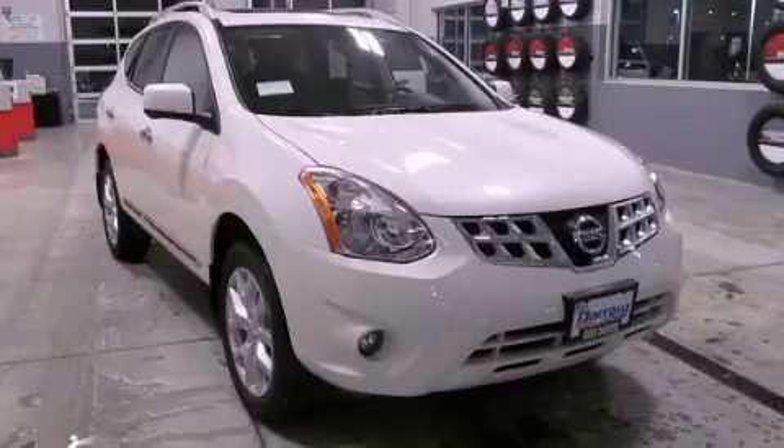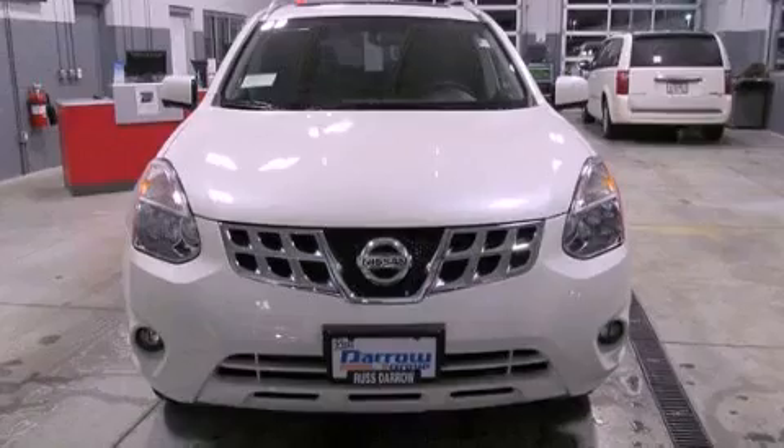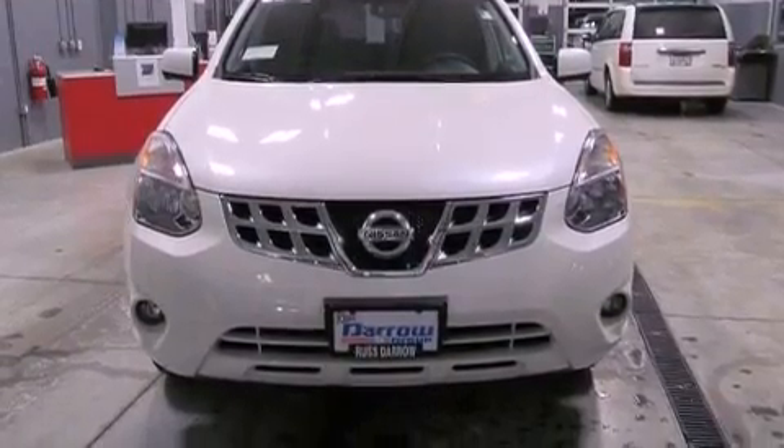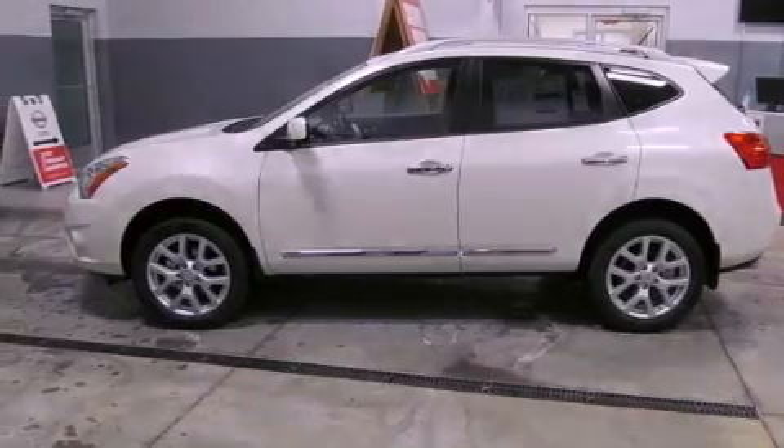This is a brand new 2013 Nissan Rogue, a car-like ride in space like an SUV. It features a 2.5-liter four-cylinder engine, a continuously variable transmission, and all-wheel drive.